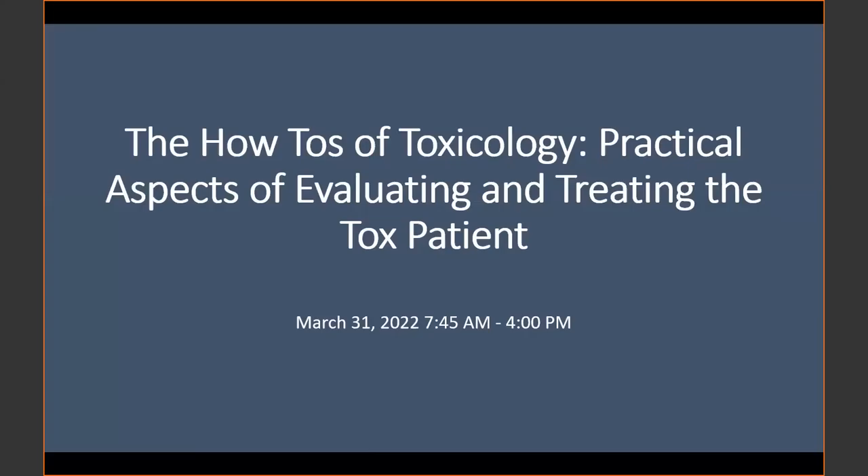Welcome to the toxicology fellows conference. All of the fellows are greatly excited for the March courses here. We've got some great new content coming up. Without any further ado, let's get into our tox images.